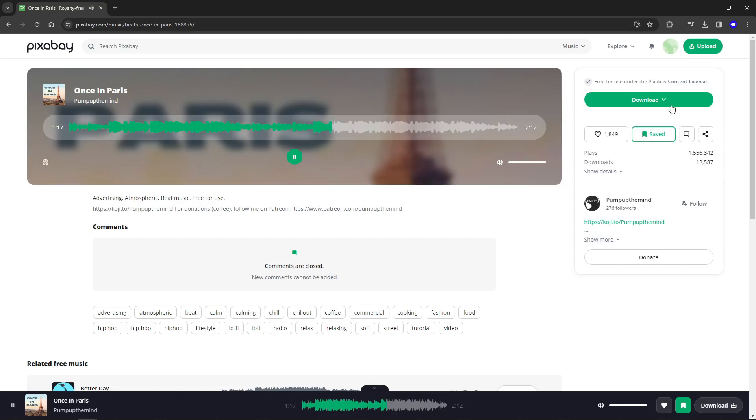Just be aware that a lot of the tracks listed on Pixabay are listed under YouTube's Content ID system. You'll see a little shield icon next to those tracks, and what this means is that if you post your podcast episodes on YouTube with that piece of music, it may get demonetized. However, there are plenty of songs on Pixabay that don't have that Content ID badge, so Pixabay is a great option for no-cost, royalty-free music.